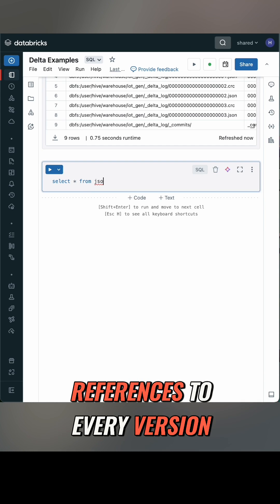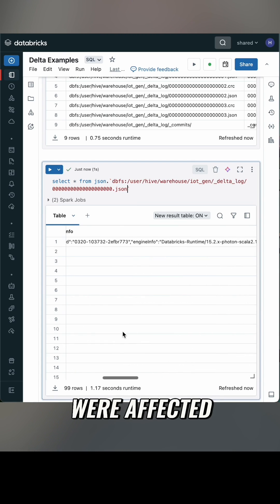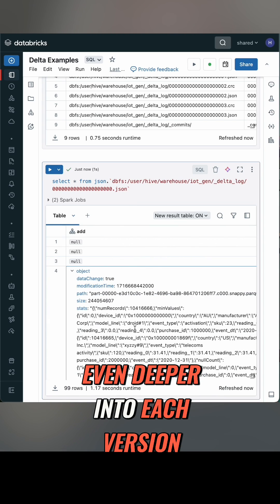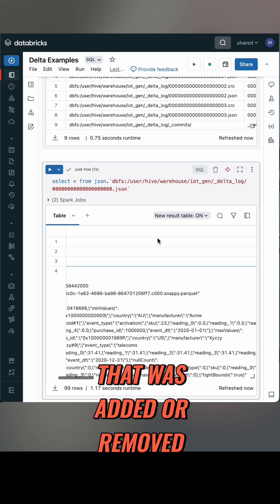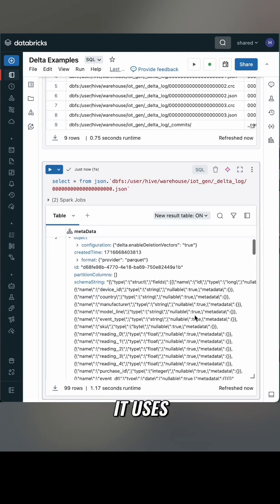It contains references to every version of the table, who made the change, how, what they did, and how many files were affected. We can go even deeper into each version — the exact file that was added or removed, the partition strategies, the schema for the table for that version, and which version it uses.